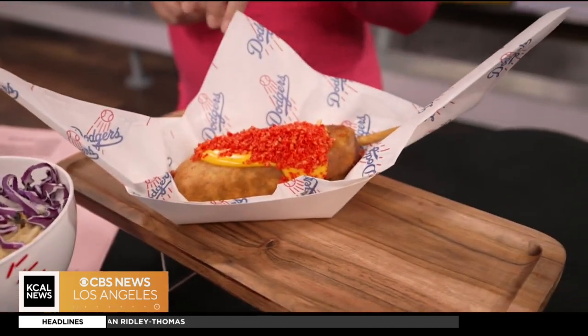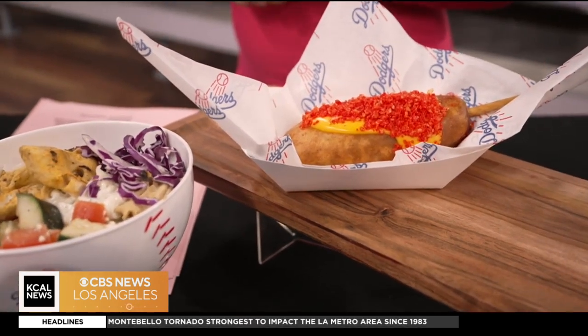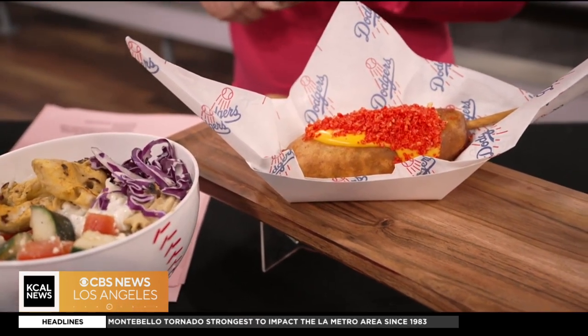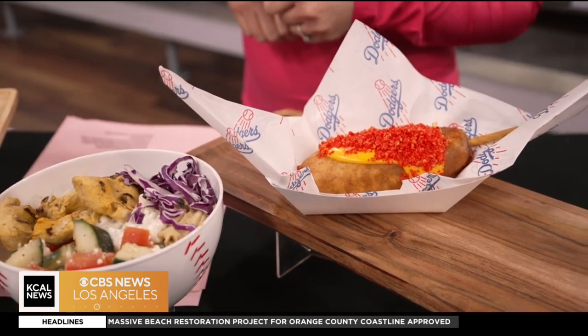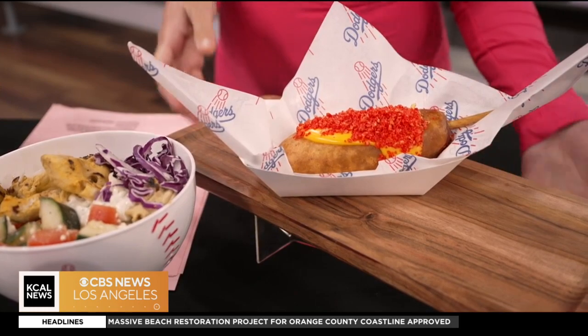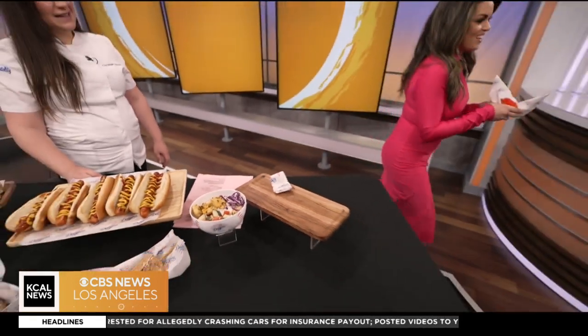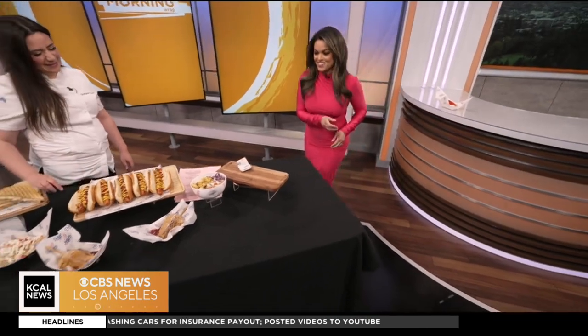Is that Flamin' Hot Cheetos? It's actually a chipotle sausage dipped in corn batter and deep fried, and then you get a little dusting of hot Cheetos. So it's spicy, but it's absolutely delicious. I'm going to take this one away because this is mine — I want to make sure I take a bite of it later.